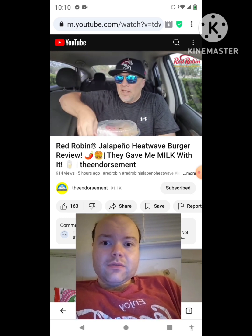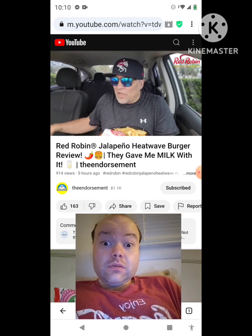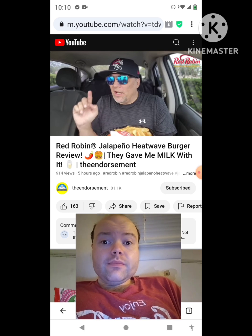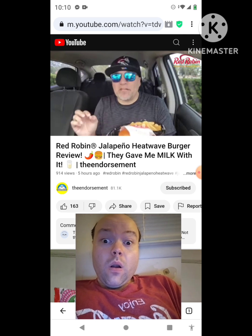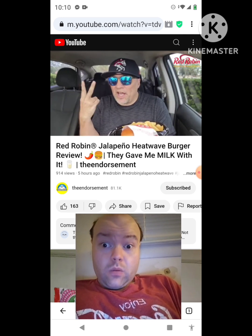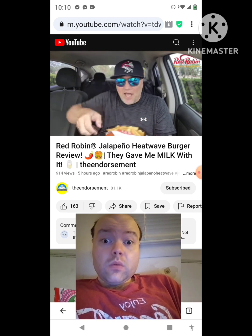It's served with your choice of a side — I went with the steak fries. They say it's a slow burn, topped with pepper jack, grilled jalapeño, caramelized onion, green chili aioli, freshly smashed avocado, red pepper flakes, and crispy fried jalapeño. Wow — grilled jalapeño, fried jalapeño, pepper jack cheese, green chili aioli, avocado.